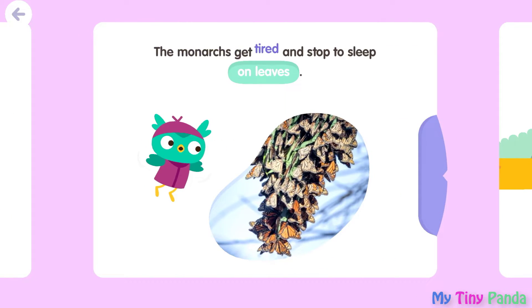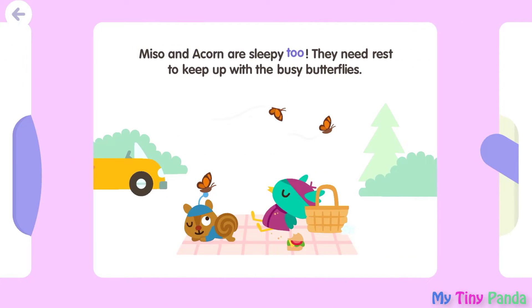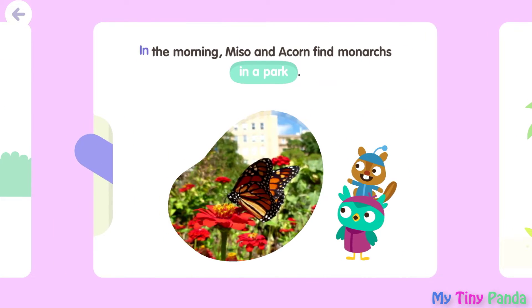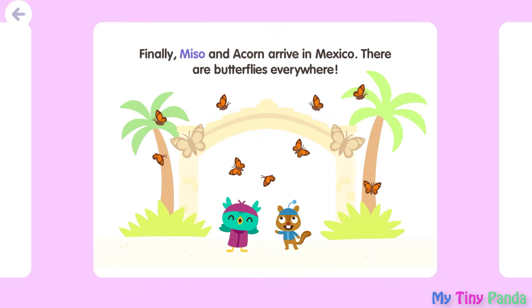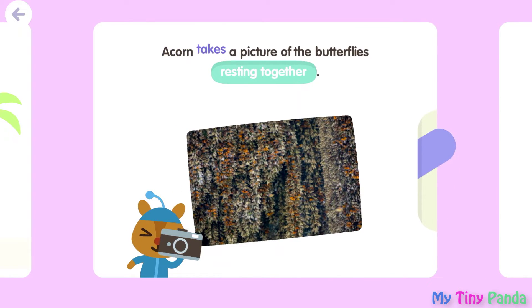The monarchs get tired and stop to sleep on leaves. Miso and Acorn are sleepy, too. They need rest to keep up with the busy butterflies. In the morning, Miso and Acorn find monarchs in a park. Finally, Miso and Acorn arrive in Mexico. There are butterflies everywhere! Acorn takes a picture of the butterflies resting together.